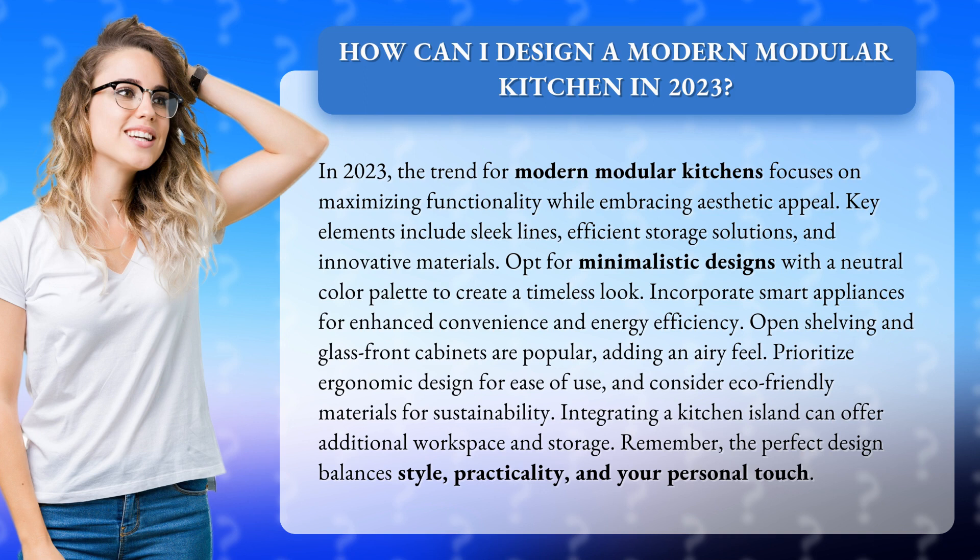Opt for minimalistic designs with a neutral color palette to create a timeless look. Incorporate smart appliances for enhanced convenience and energy efficiency. Open shelving and glass front cabinets are popular, adding an airy feel.